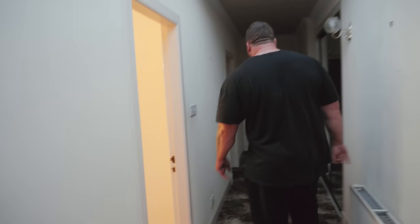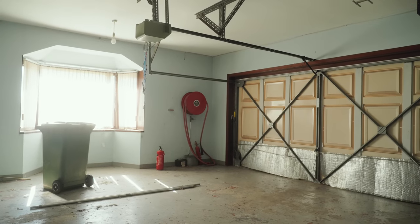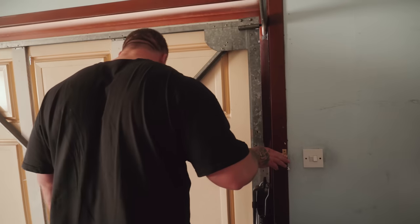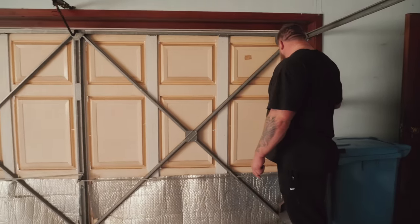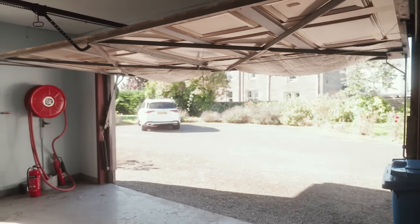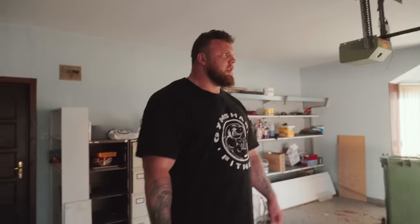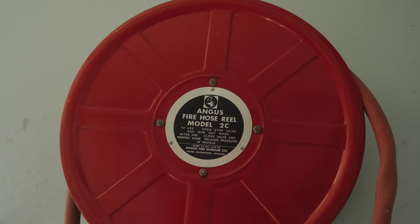The garage doesn't look too big from the outside, but this is impressive for a house this size. Welcome to my garage! It works perfectly. That is still a fully functioning garage — and the good thing is when the garage door goes down, it locks by itself so it's safe. I don't know what I'm gonna put in here — lawn mowers, I suppose. There's even a fire hose! If you want a water fight, you've got a fire hose.